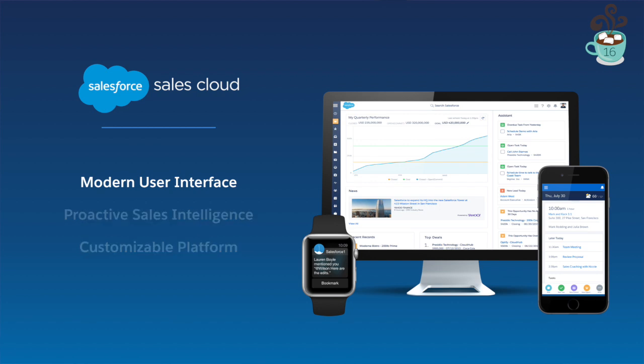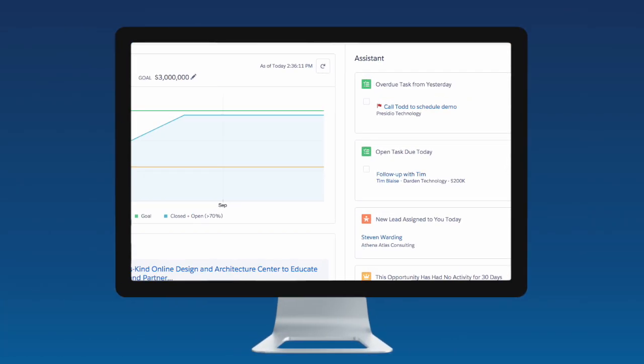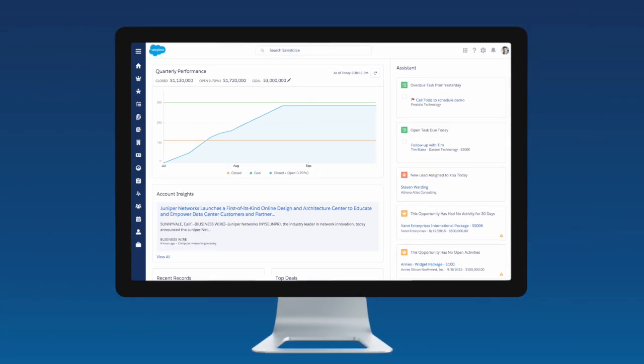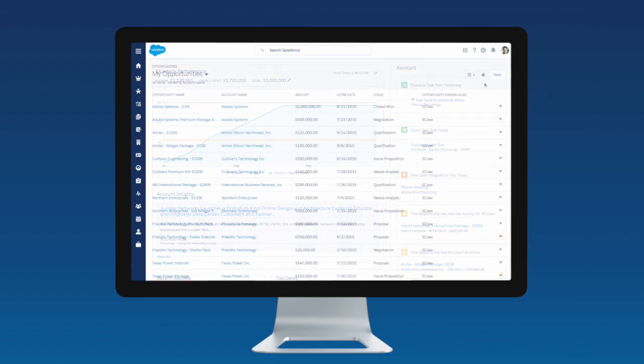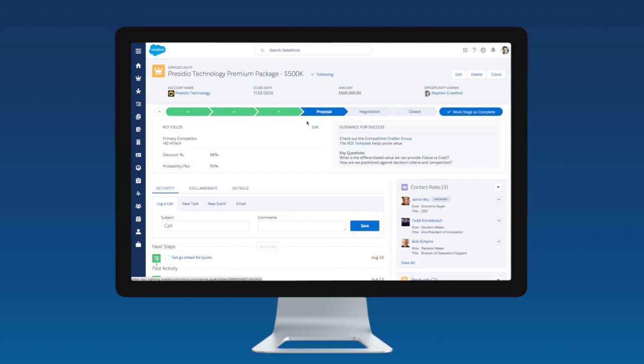With 50 new screens, the new lightning experience puts the most important information front and center. The home screen, with its easily actionable to-do items and account insights, makes it easier for reps to plan their days out at a glance. List views with integrated charts bring analytics and insights into each rep's daily planning and workflow. And using the opportunity workspace with Sales Path allows them to focus in on the activities that will move their deals forward and get guidance on best practices every step of the way.